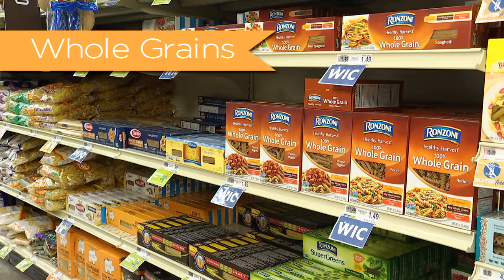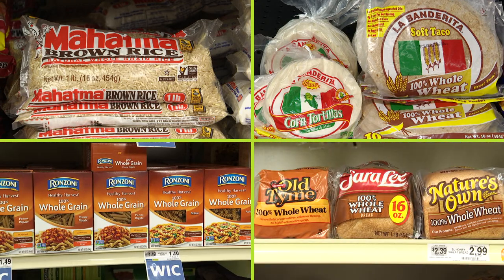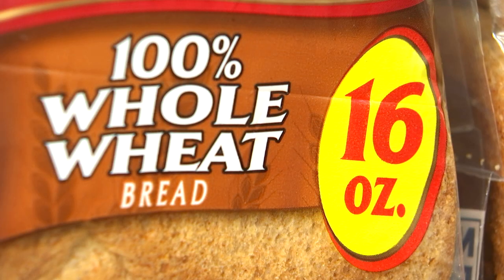Whole grains: brown rice, corn tortillas, whole wheat tortillas, whole wheat pasta, and whole wheat bread. Choose only 16 ounce packages of WIC eligible brands listed.